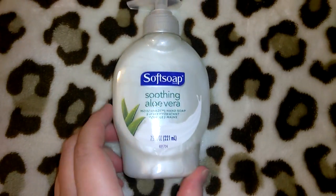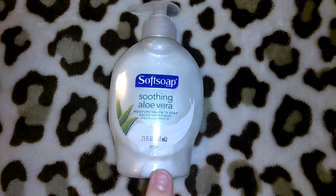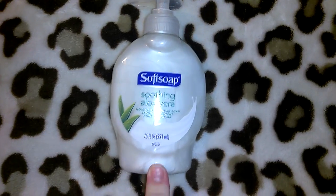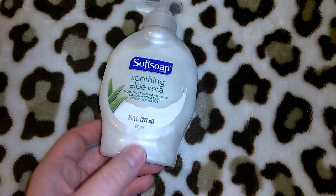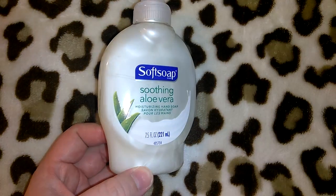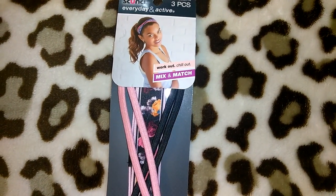I picked up two of the Softsoap soothing aloe vera. On my last trip I got the milk and honey, and I did pick up one more of that as well. The soothing aloe vera is not my favorite but it is super moisturizing — it's 7.5 ounces. I like to get the larger ones at Dollar Tree because they last a little bit longer.